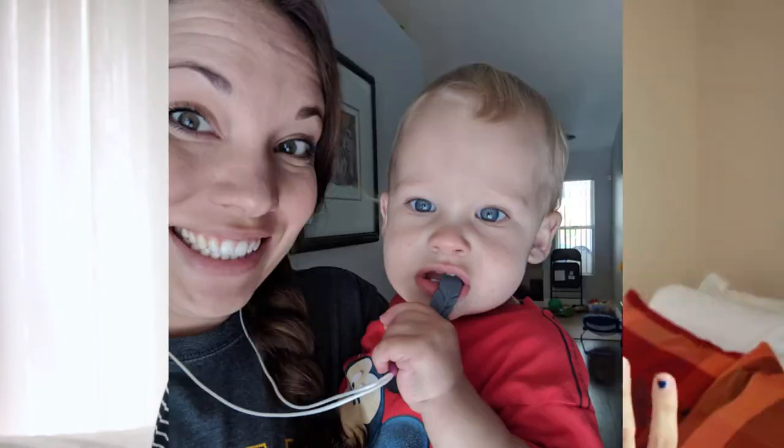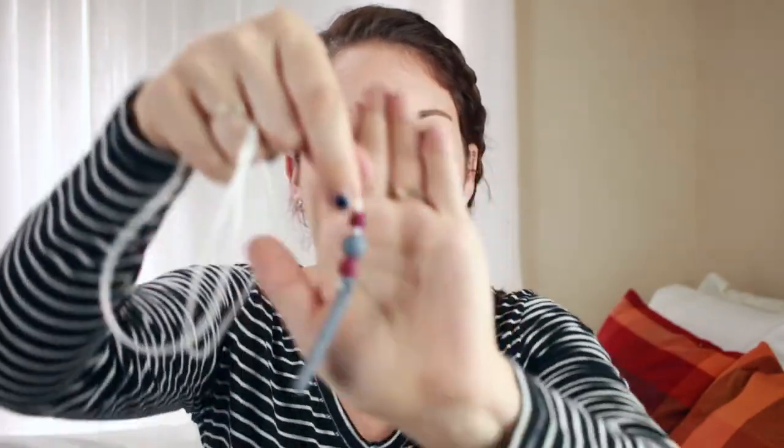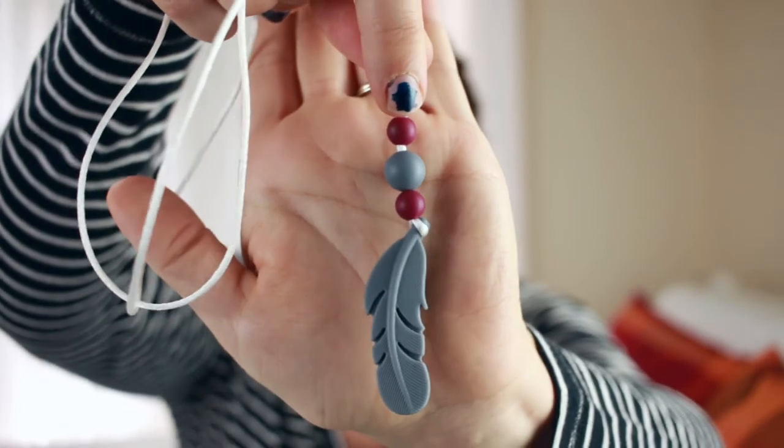So now we have the necklace that I can wear. I just put it on like so. And then this little piece is what he would chew on. So if I'm holding him and he's just not happy — which is like all the time now — he can grab this and just chew on it. And I absolutely love this design. This one she already made; I didn't customize this one. But it is a gray feather and then maroon and gray. I love that combination.